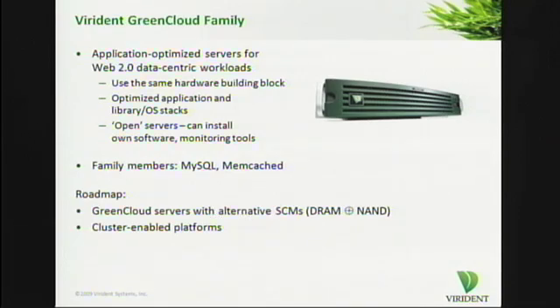The GreenCloud server for MySQL is one part of the GreenCloud family. These are our application-optimized servers. We also have a Memcached server — come to our booth for more details. The roadmap moving forward will see us deliver servers with other incarnations of storage class memory, as well as cluster-enabling the offerings here.